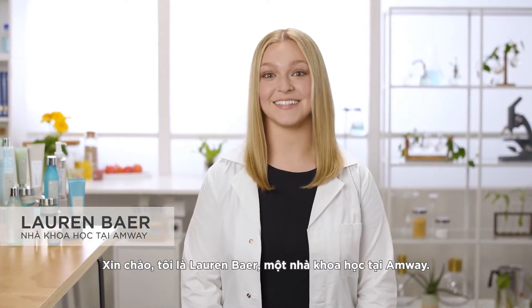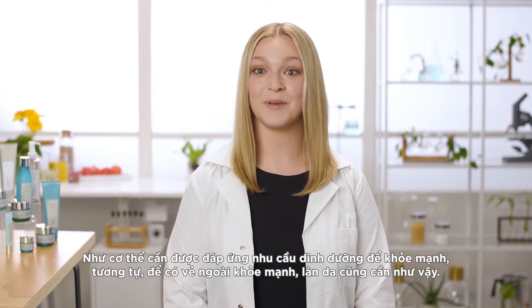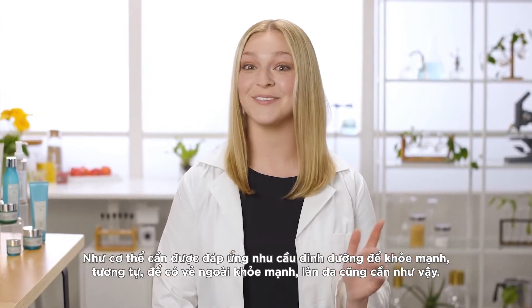Hi, I'm Lauren Baer, a scientist at Amway. You're probably aware that your body has nutritional needs to be healthy. Well, to be healthy looking, so does your skin.